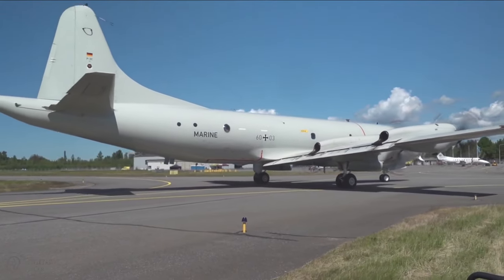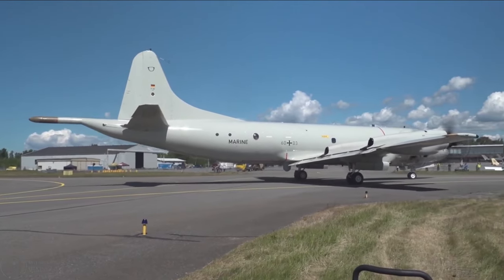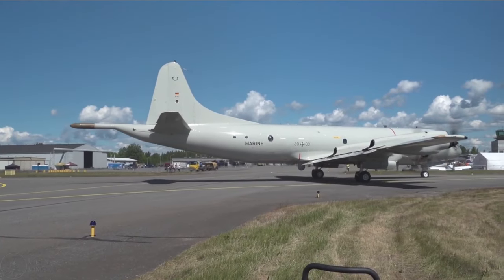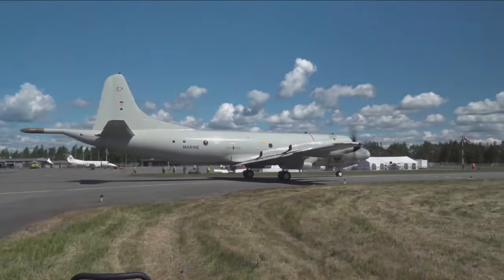That was everything for our top 10 list of the most popular maritime patrol aircraft in the world. If you enjoyed the video, remember to leave a like and subscribe so you don't miss out on future videos like this one.